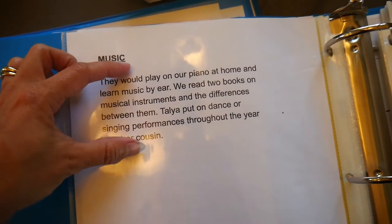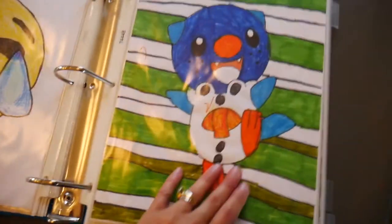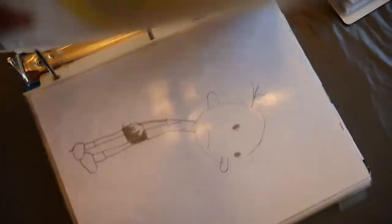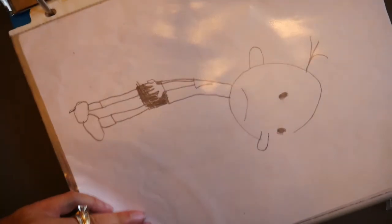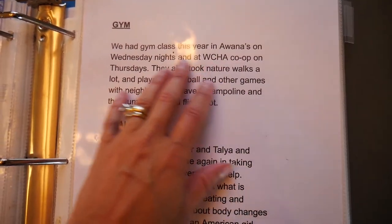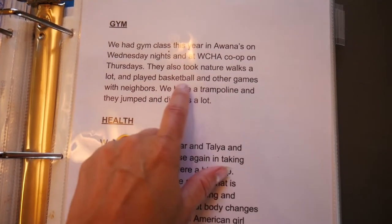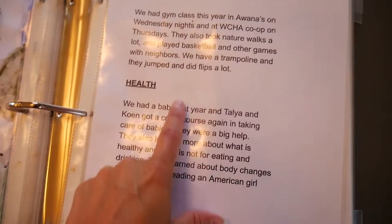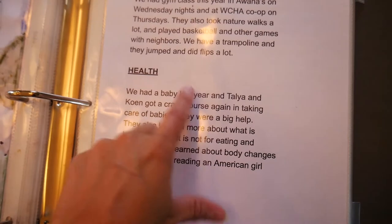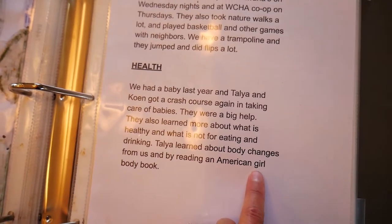Same with music — I just write a little paragraph about what they've done. For gym, I described we had gym class this year at Awana's and our co-op on Thursdays, they played basketball at home with neighbors, and had a trampoline. For health, we had a baby last year and Talia and Cohen got a crash course in taking care of babies, and Talia read some American Girl body books that year for health.